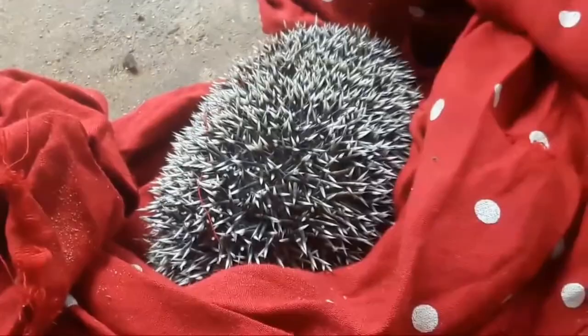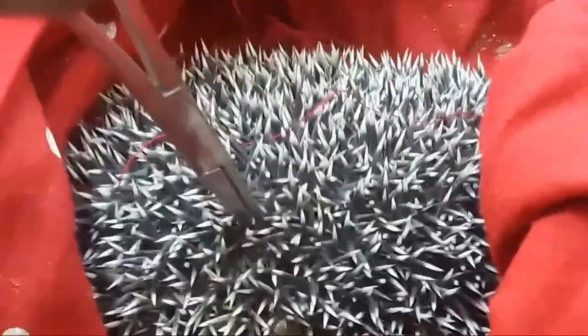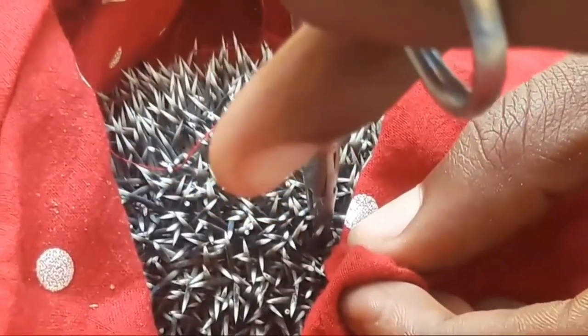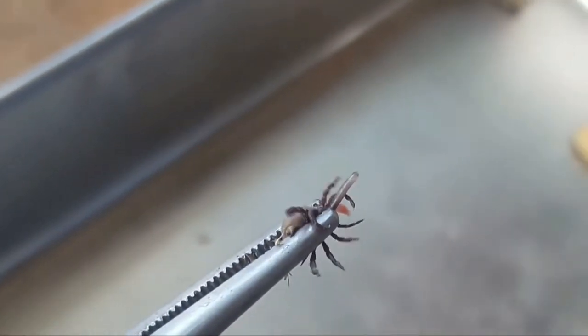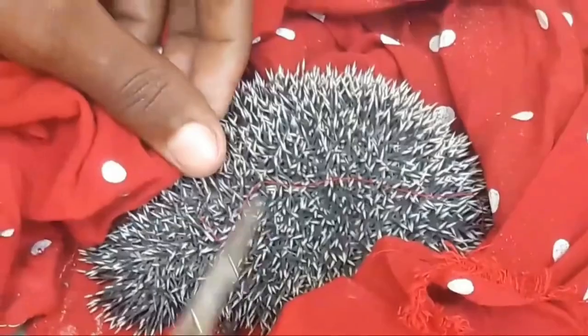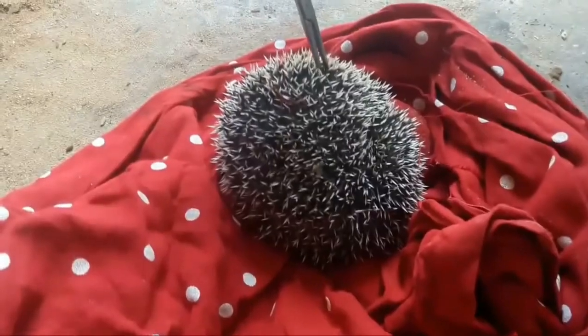Ticks insert their mouth parts into their host and suck their blood. They can carry all sorts of nasties, and if a tick regurgitates its stomach contents into a host, it can cause all kinds of problems from blood poisoning through to Lyme disease, Bordetella, or Encephalitis. They can also cause their host to become anemic if there are multiple ticks sucking their blood.